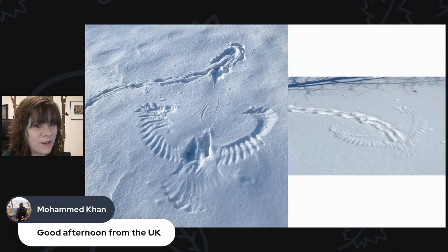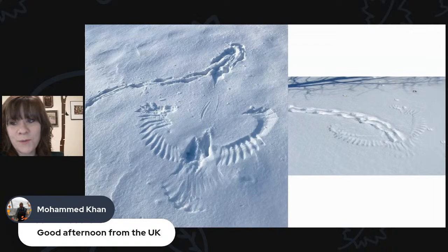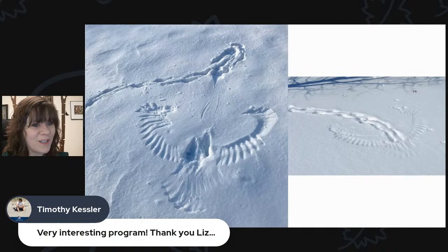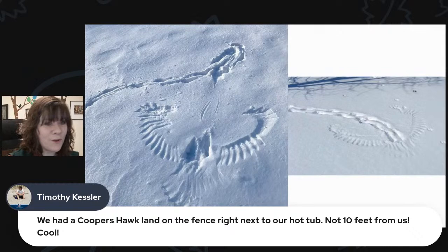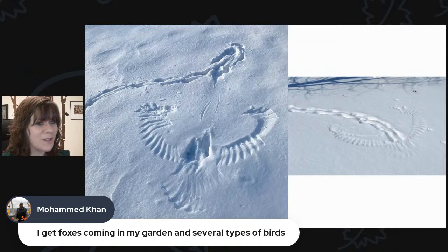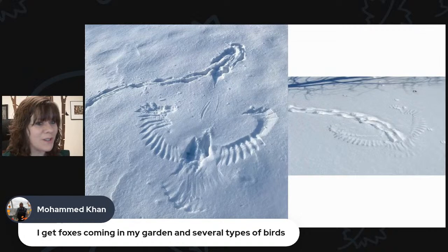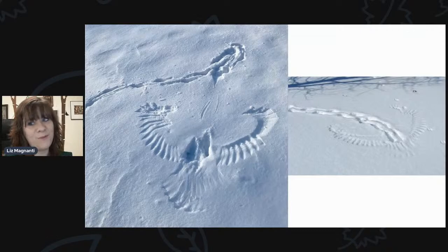Red fox are actually an introduced species — they weren't originally here; they were introduced for hunting purposes and have really naturalized. Timothy Zahn had a Cooper's Hawk land on the fence right next to his hot tub, not 10 feet from him. Lynn had a possum in her backyard that actually played possum when her dogs ran out — possums are known to feign death and sometimes emit a foul-smelling odor as a defense mechanism. Ed reports interesting tracks last year that appeared to be a padded cat-like foot with retractable claws, about two-inch diameter, stride about three feet in a straight line — possibly a bobcat.